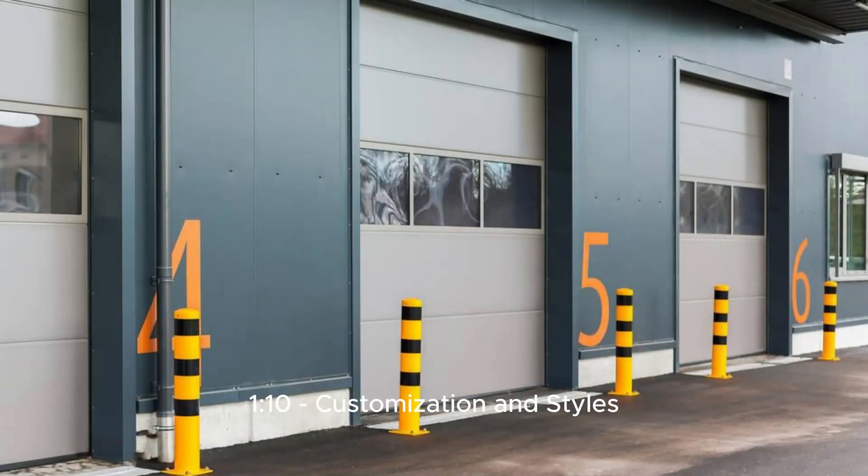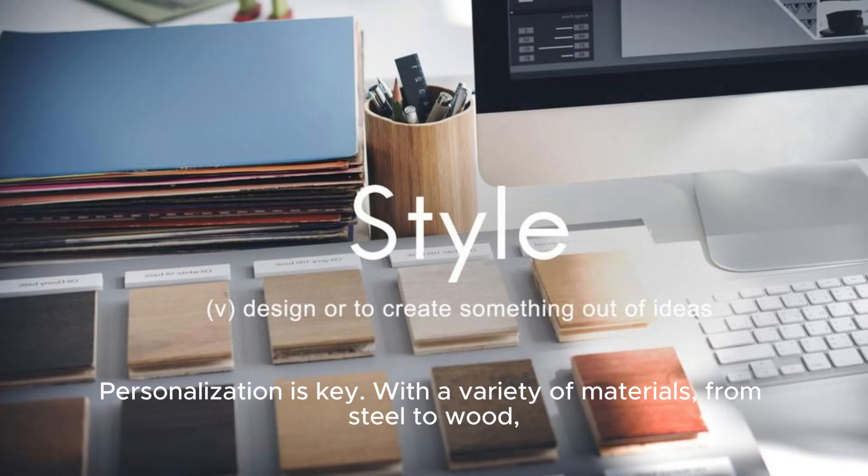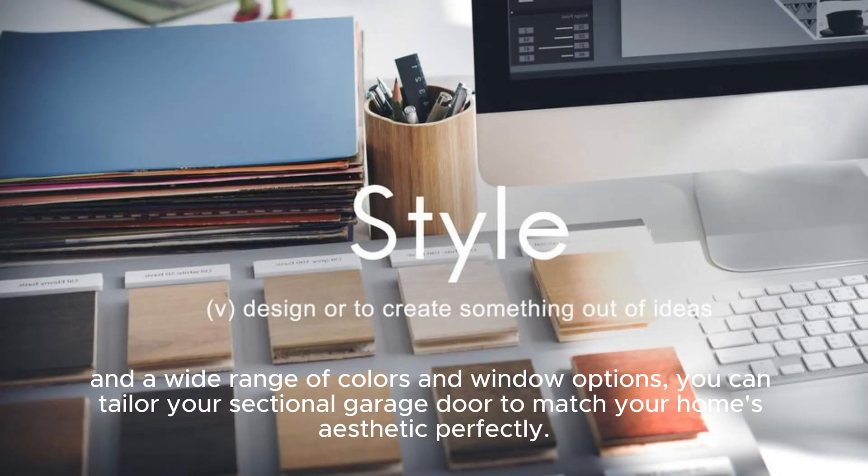Personalization is key. With a variety of materials from steel to wood, and a wide range of colors and window options, you can tailor your sectional garage door to match your home's aesthetic perfectly.